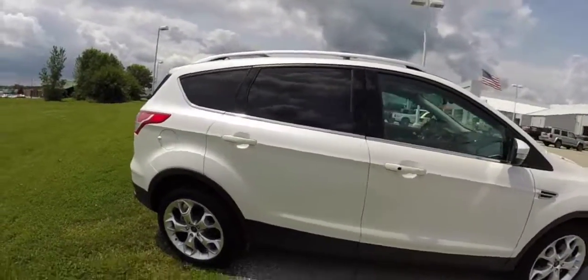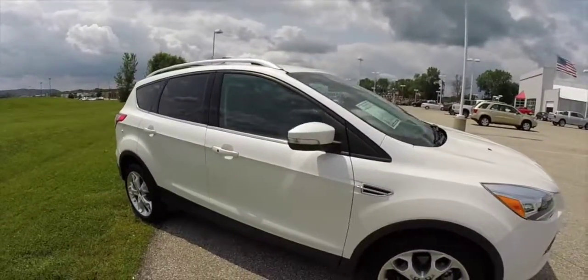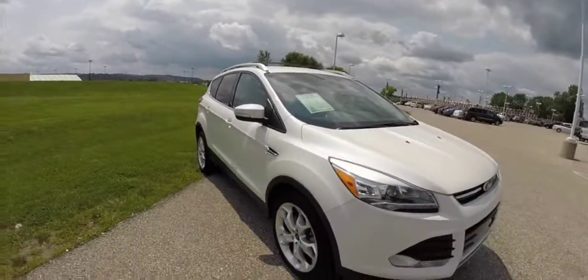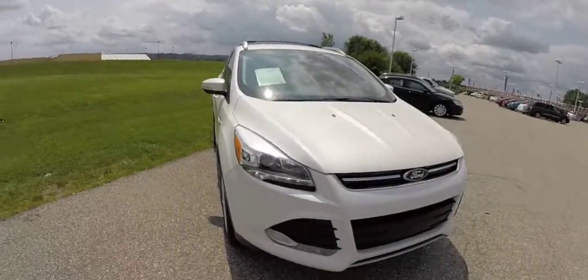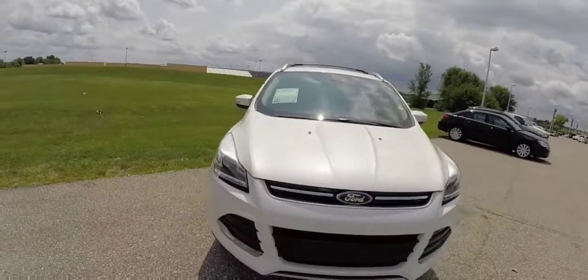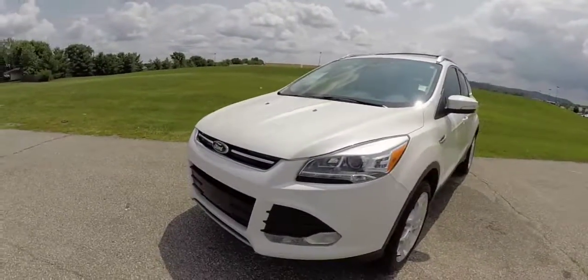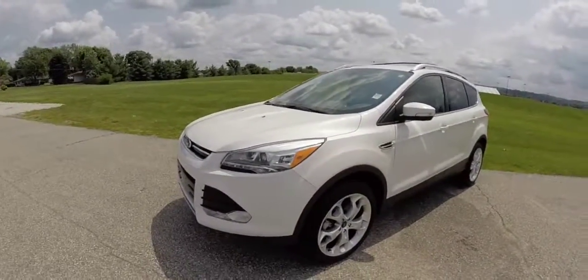This vehicle also has the Titanium Technology Package. That includes a rear cargo cover, silver painted roof rails, HID automatic headlamps, power rear liftgate, and rear parking sensors.